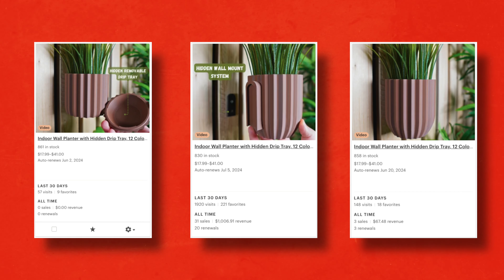Here's an example I recently did: I designed and released these wall planters. I created three identical listings with only the thumbnail being different. In the last 30 days, one of the listings has zero in sales, the second one has only $67 in sales, but the third listing has over a thousand dollars in sales in just 30 days from that one listing alone. You're already making the one listing — how hard is it to duplicate it and change the thumbnail? Give it a try and report back in the comments and let me know if it works for you.